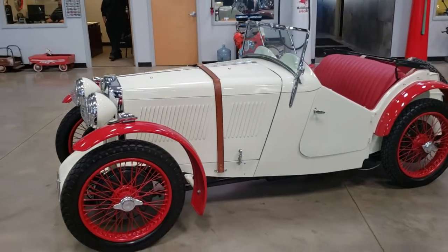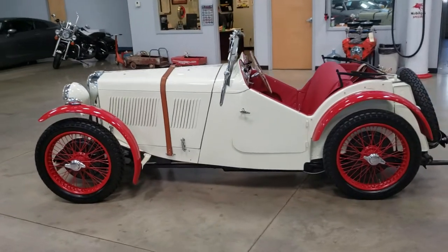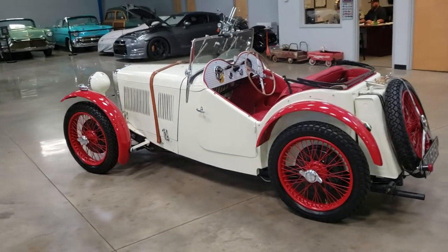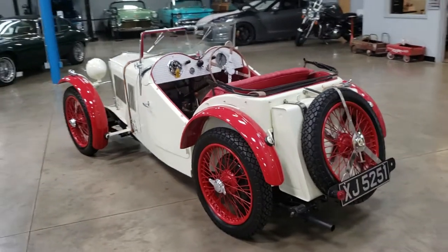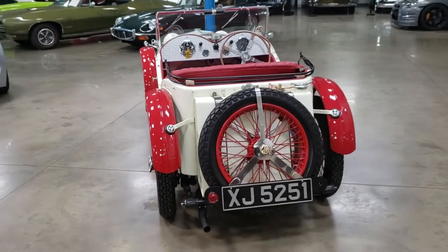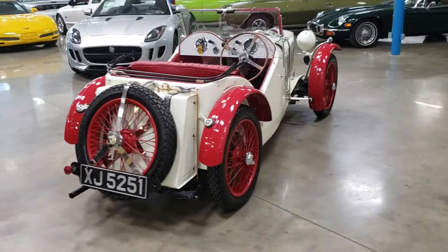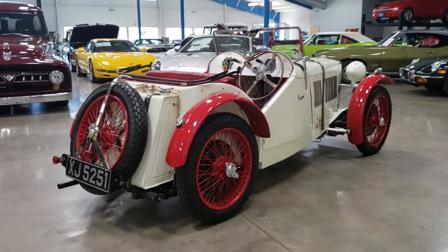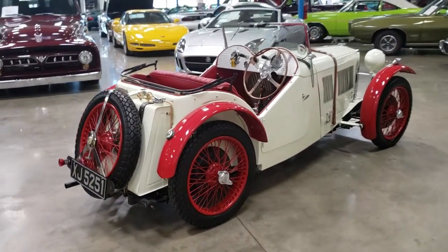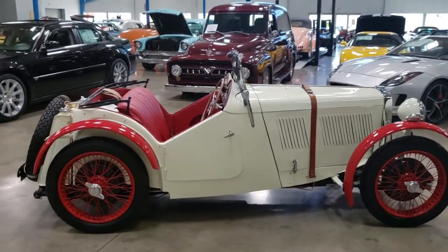This vehicle received a full nut-and-bolt rotisserie restoration. It's competed in a few concours events where it's always placed. The car runs and drives like it looks. The gentleman that built the vehicle was an MG enthusiast — he had a large collection of MGs.